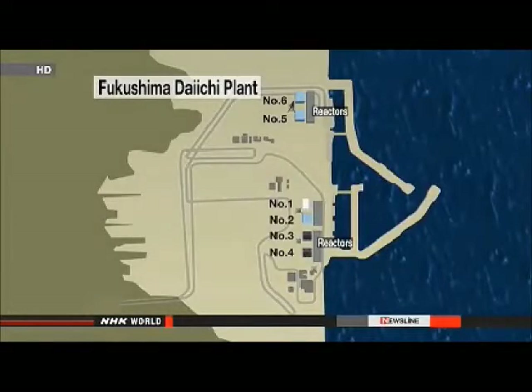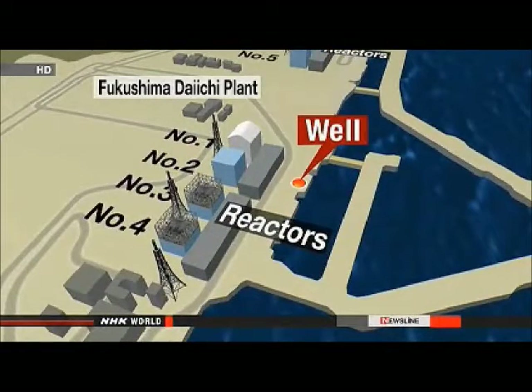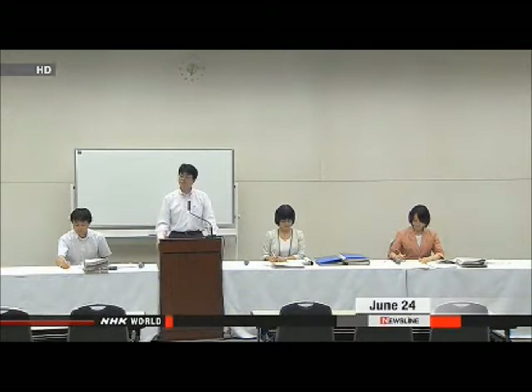TEPCO workers also tested water collected from a well near the port. They found it contained a record level of radioactive substances: 900,000 becquerels per liter. TEPCO officials say they can't rule out the possibility that contaminated groundwater seeped into the sea. They plan to build more observation wells and solidify the ground to prevent the water reaching the ocean.